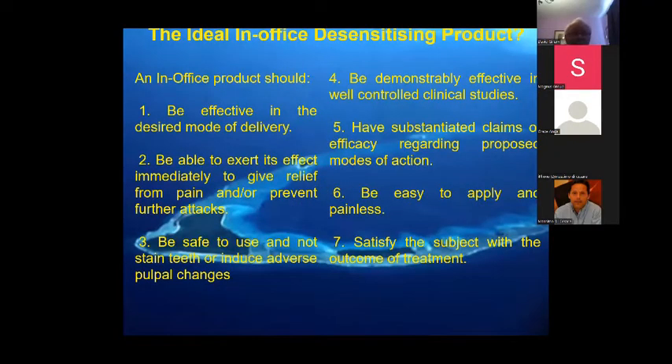For in-office or professionally applied products, similar aspects apply: it has to achieve the desired mode of action. You'd expect as a dentist to relieve pain immediately or within five to ten minutes, whereas an over-the-counter product would probably take up to two weeks before it gets any effect. Following Grossman's criteria, it shouldn't stain teeth — some products out today still stain teeth — and some procedures may have adverse pulpal changes. It has to be effective in well-controlled clinical studies, easy to apply, not messy, painless, and satisfy the patient before they leave the practice.